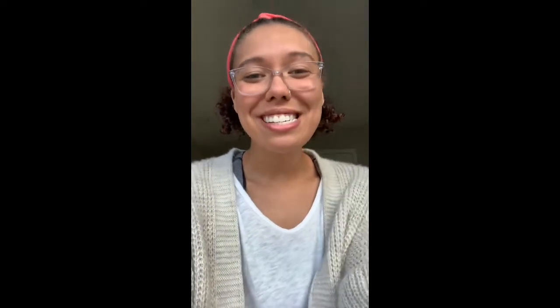Hi friends, and happy Monday. As usual, I am so excited to get started writing with you today. Just like last week, we are going to be working on a genre called nonfiction.